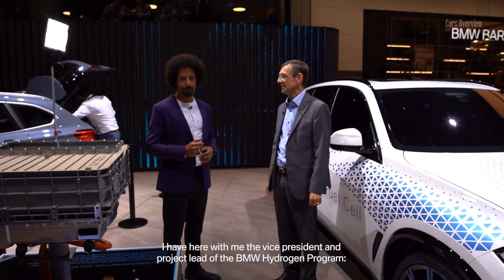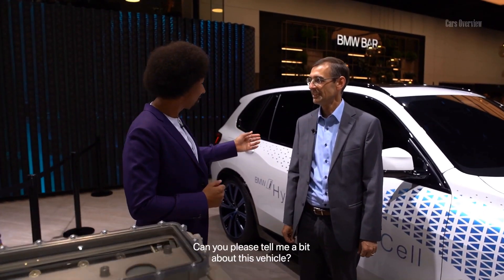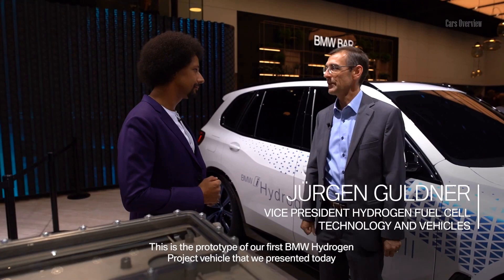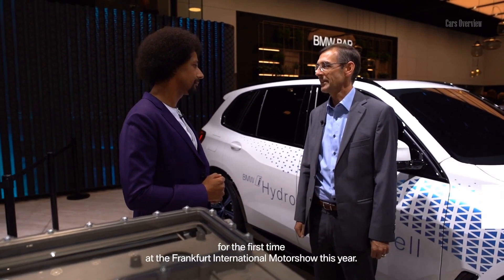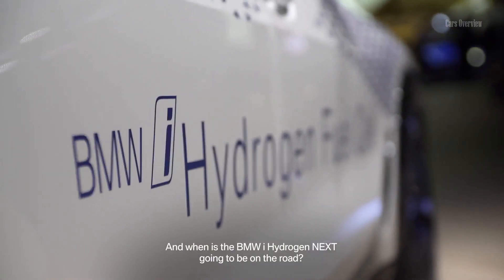Hi. Nice to meet you. Can you please tell me a bit about this vehicle? This is our prototype of our first BMW hydrogen project vehicle that we presented today for the first time at the IAA this year. And when is the BMW i-Hydrogen Next going to be on the road?